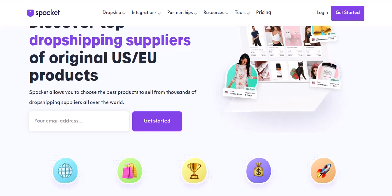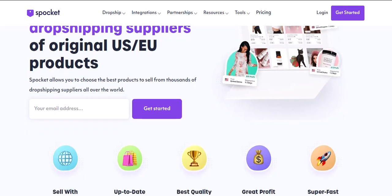Sounds simple enough. But here's the catch — there are tools and services out there that can help you with dropshipping, and some of them cost money.